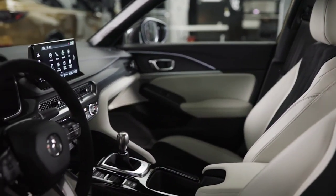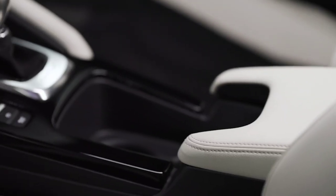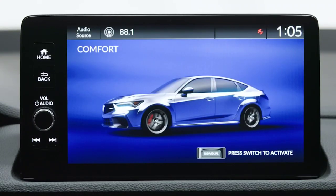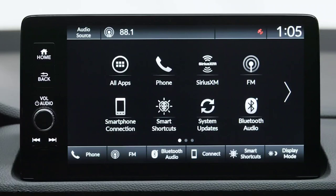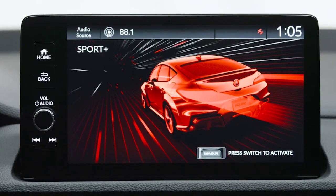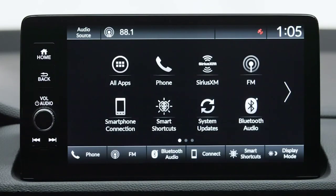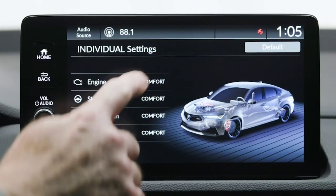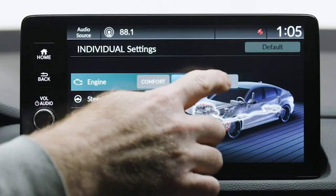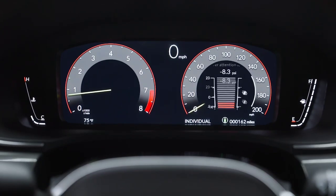At the back, the sedan features a diffuser and a center-mounted three-outlet exhaust. Inside, the Integra Type S comes standard with heated front seats with firmer bolsters and perforated ultra-suede inserts. The driver looks at a 10.2-inch digital instrument cluster, and there's a 9.0-inch touchscreen infotainment system on top of the center stack supporting wireless Apple CarPlay and Android Auto. A head-up display, 16-speaker ELS Studio 3D stereo, and wireless phone charger are among the other interior amenities.